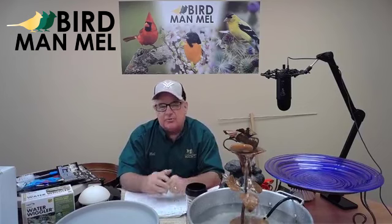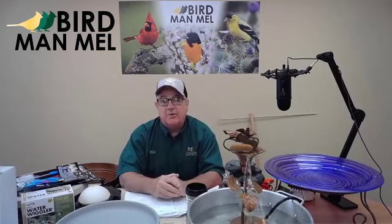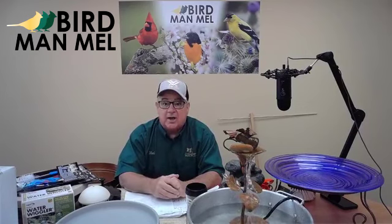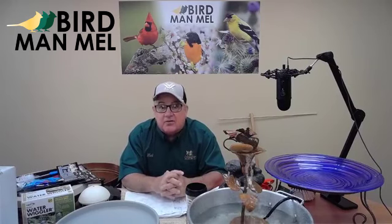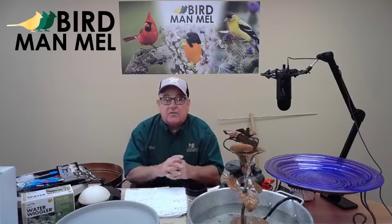You'll say, 'Well, Mel, I just put some water out in a birdbath.' Well, think about how many times that didn't quite work out like you thought. Many, many times I see birdbaths all over America and there's no birds in them. Some of them all have fish and crocodiles in them, and I'll tell you why I say that sort of thing.